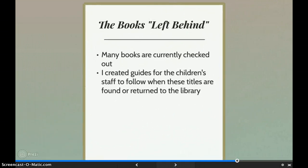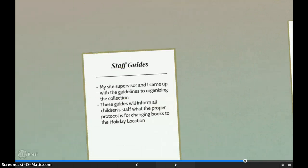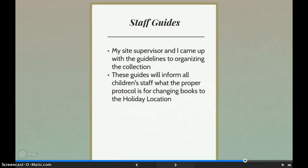Many of the books that needed to be changed were either checked out or I couldn't find them in the children's room. I left behind guides for the staff that let them know the titles that were in the library somewhere that needed to be changed, those titles that are checked out that needed to be changed when they were returned, along with directions on how to do that. Now staff will be aware of the project, keep their eyes open for the missing titles, change them when they are found, and know which books need to be added to the holiday collection when new books are purchased.